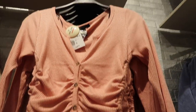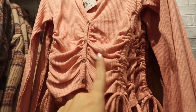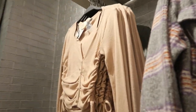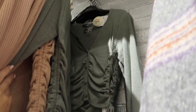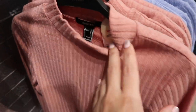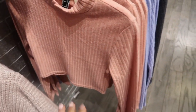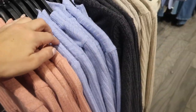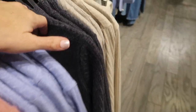The button-down top is fitted through the wrists and is $17.99. It comes in peachy pink, beige or ivory, brown, and olive. Also new are these mock neck ribbed tops — $12.99, more of a shorter fit, comes in pink, blue, gray, and beige.